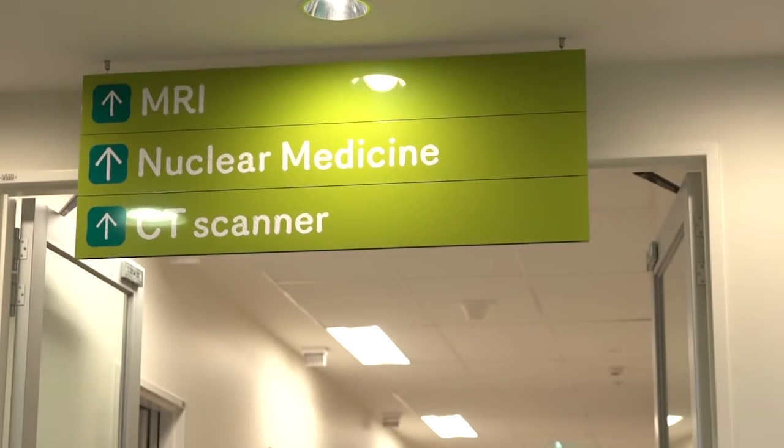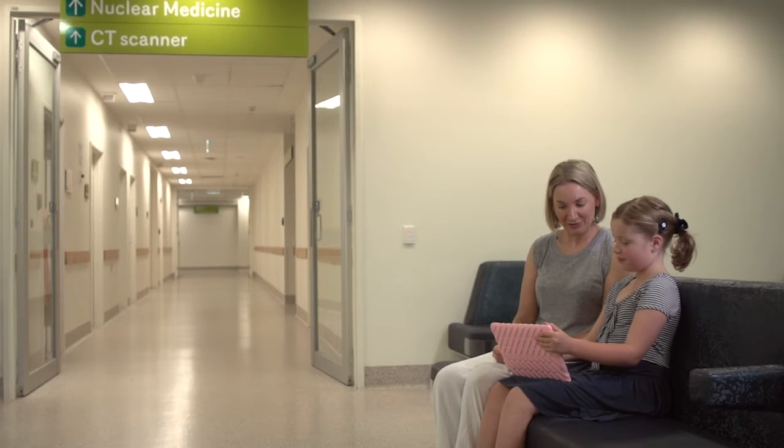I'm Shaun Green. I'm one of the Educational Play Therapists at the Royal Children's Hospital. We help teach kids about what to expect when they come to hospital and how they can make things go a bit more smoothly.